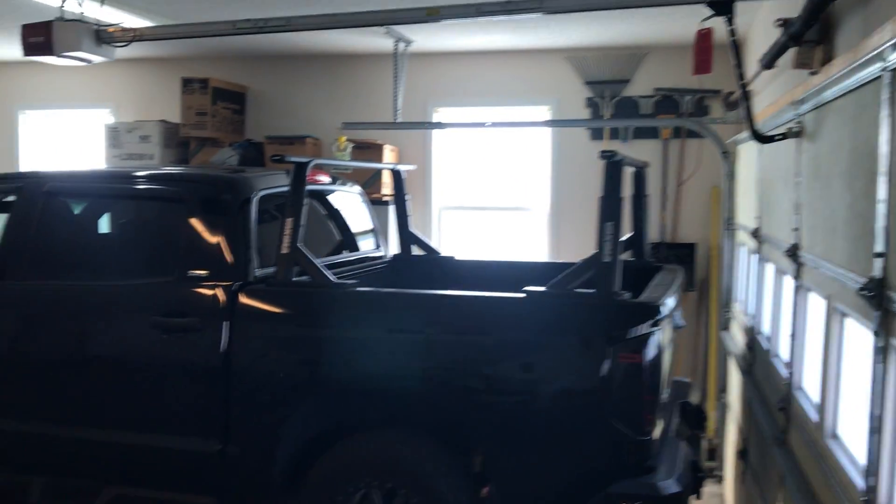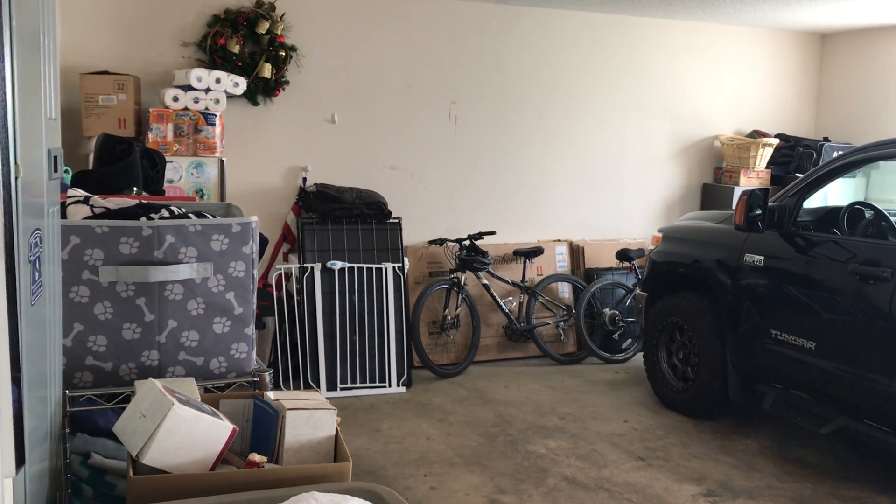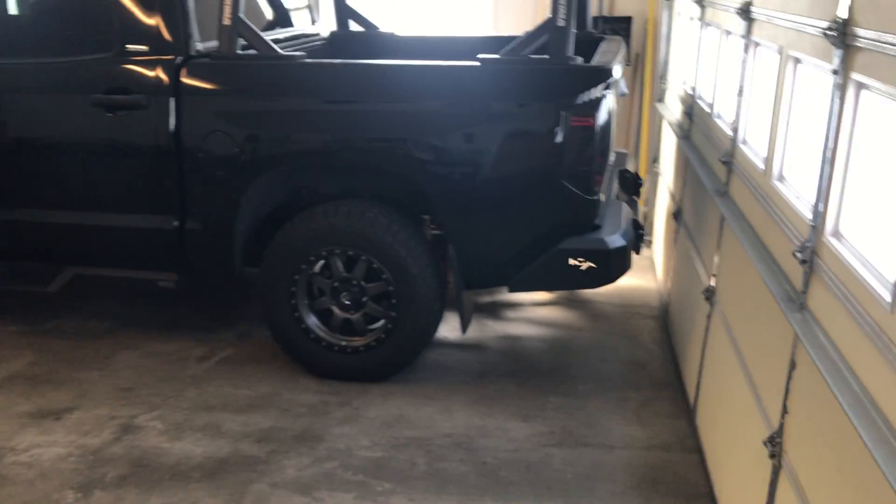So you would park your car in your garage and come on into the house.